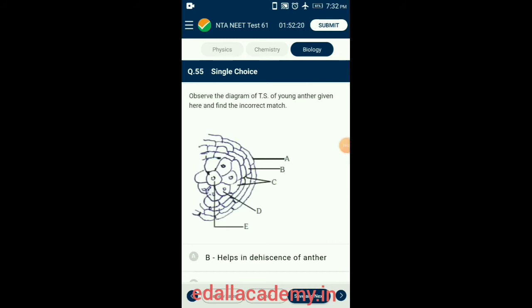Question 55. Observe the diagram of TS of young anther and find the incorrect match. A is Epidermis, B is Endothecium, C is Middle layer — these outer three wall layers perform the function of protection and help in dehiscence of anther to release pollen. D is Tapetum, the innermost wall layer that nourishes the developing pollen grains. E is Microspore mother cells. So the correct answer is option C.